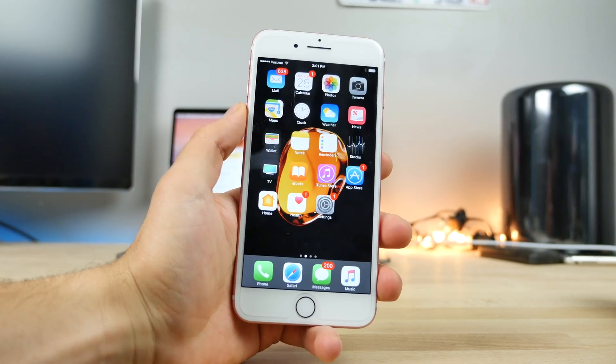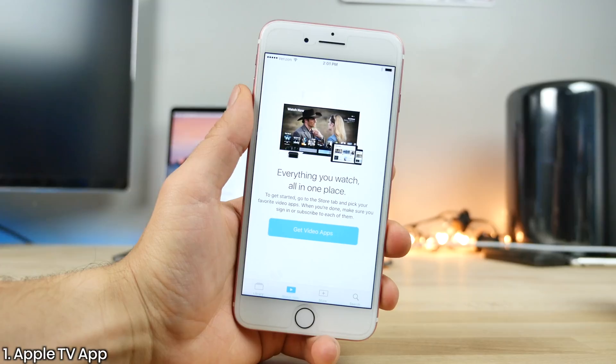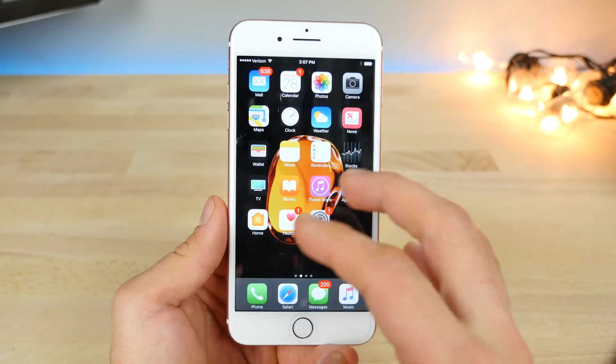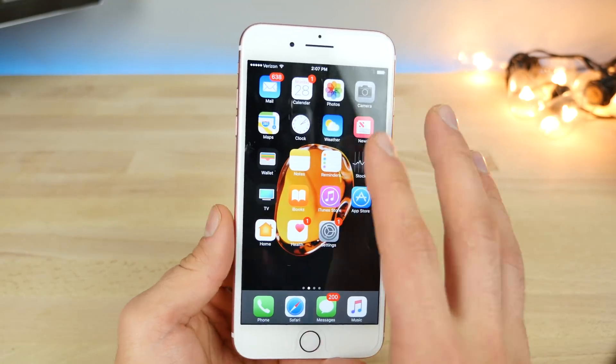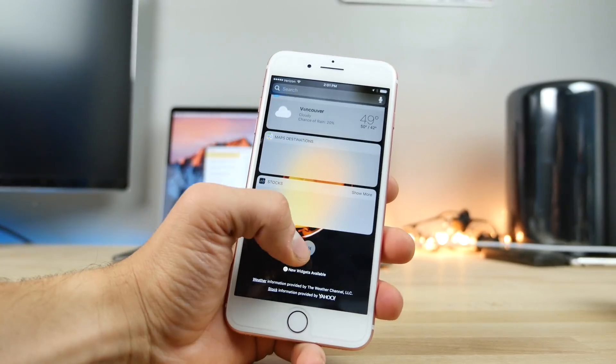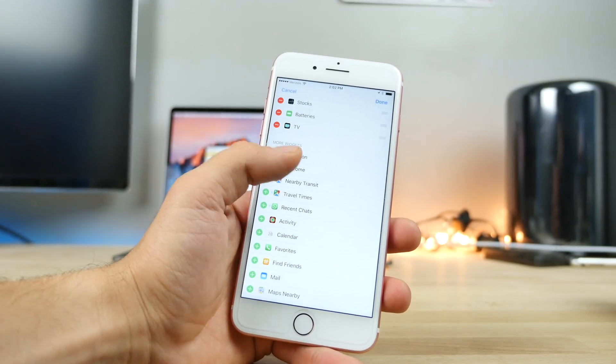Unlock your phone and you'll find a new app called TV. It completely replaces the previous Videos app, and this is where you'll see all of your TV subscriptions in the new app Apple was touting to be used with the Apple TV 4. Manage everything from in here. Alongside this new app, there is a new widget for it in the widgets page so you can keep track of all your TV shows and movies from there.